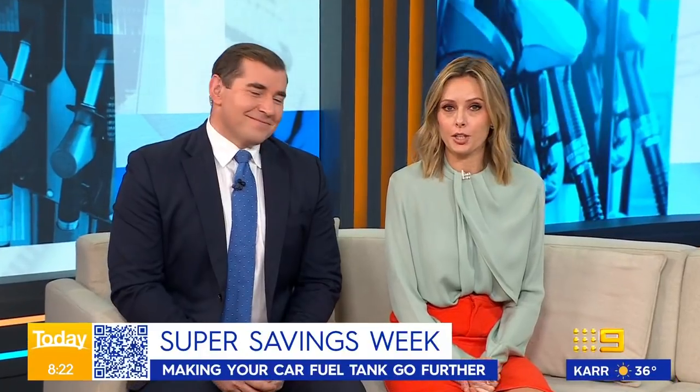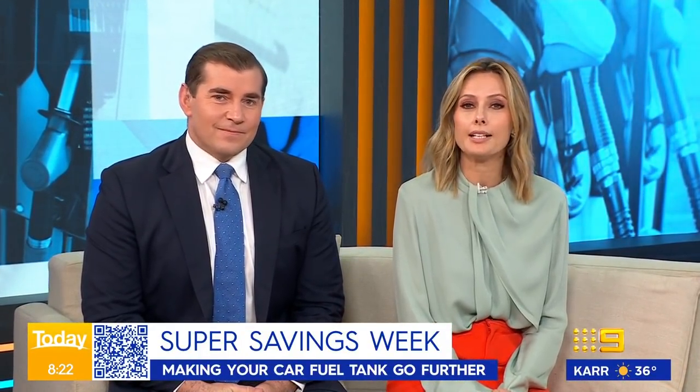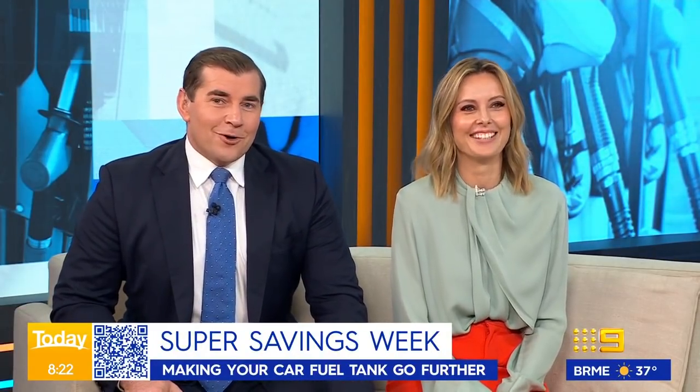With household bills rising and money tight, Today and Nine.com.au have joined forces bringing together a team of experts to help you bring down costs, with the best tips to save right now. Joining us live to kick off this super savings week is drive.com.au's Josh Dowling.